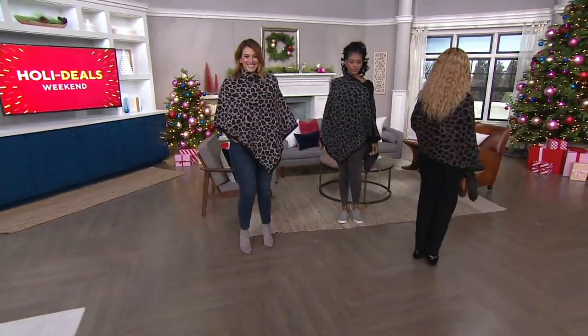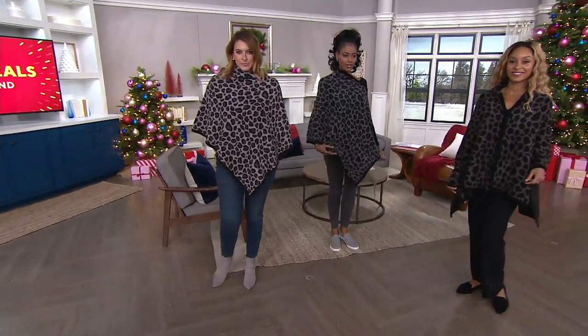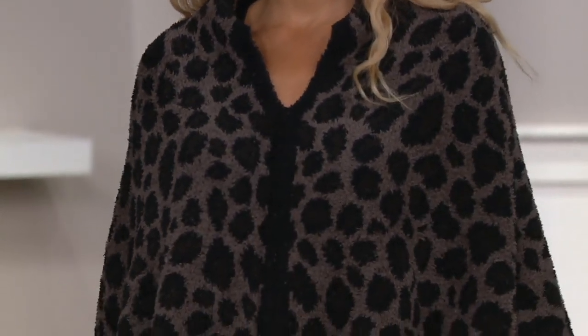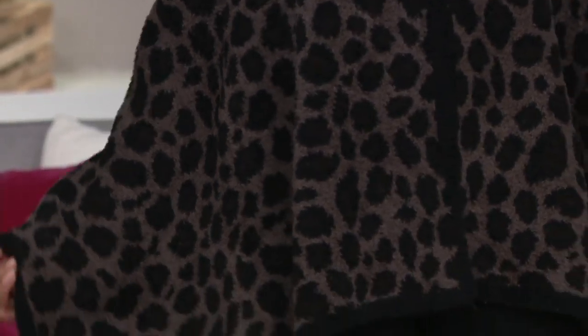I don't think I even recognize this was in our show. Well, it's brand new today. Look at these girls. I know. I can't. It's so good. It's a poncho. This is our brand new, debuting today, leopard poncho.